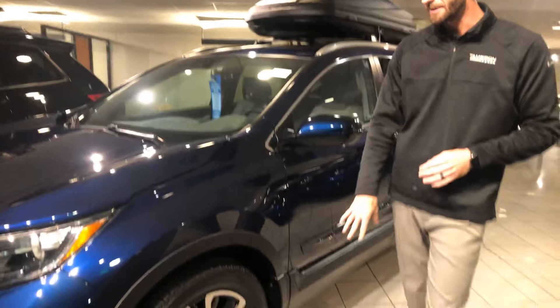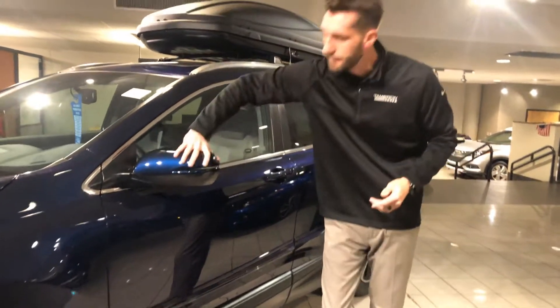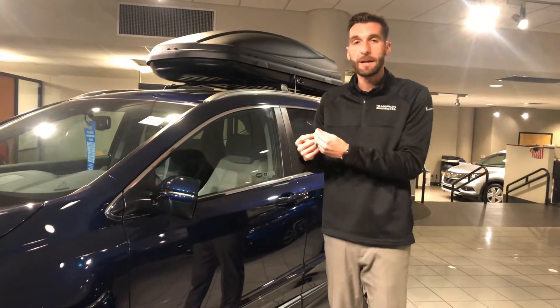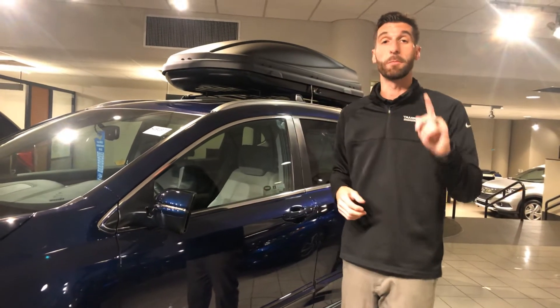You're also going to get your standard aluminum alloy rims, that'll be 18 inches. You're going to get your LED turn indicators on both the side mirrors, and you're also going to get your blind spot indicators on both side mirrors. That will appear when a car is in your blind spot — it'll light up, and if you were to turn your blinker on while it's lit up, that's when you would get the audible beep.